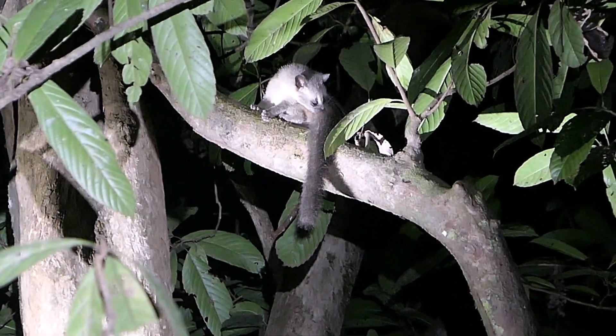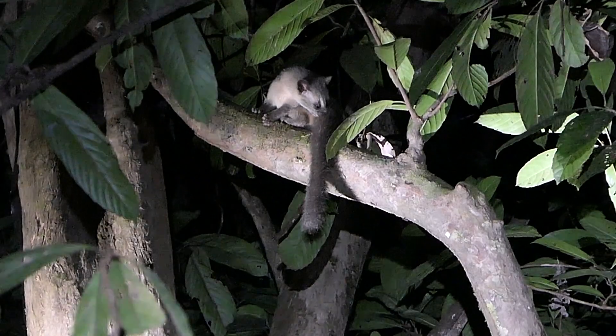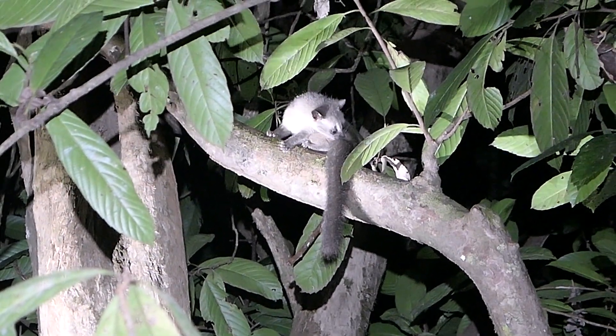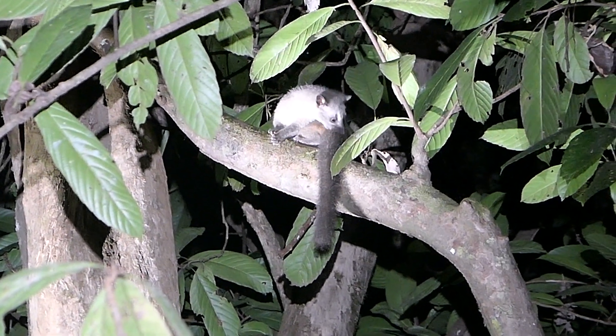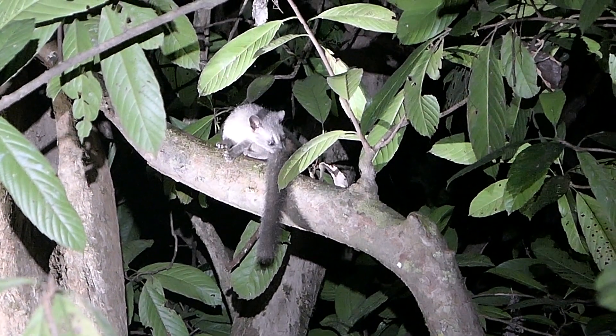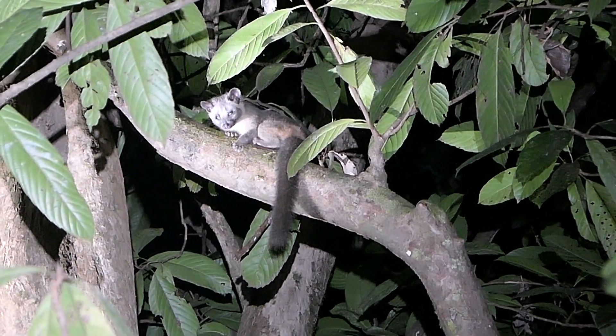This one definitely had an itch to scratch. I'm so happy this palm civet let us look at him or her for such a long time. This one lives near a hotel, so it's probably really used to people.